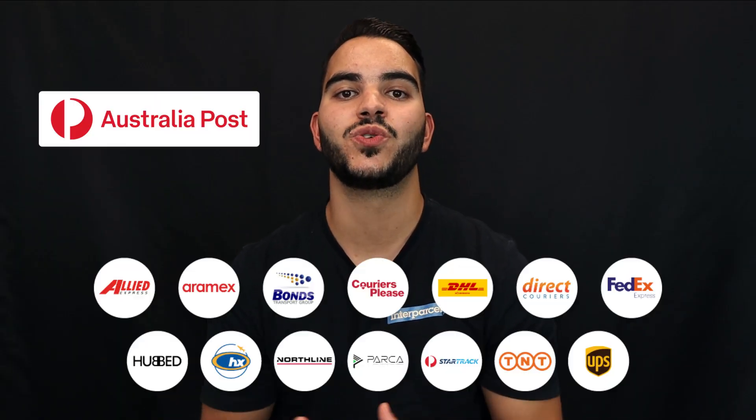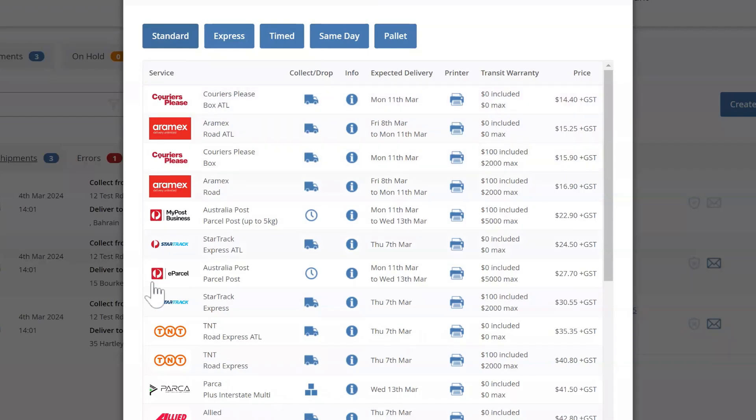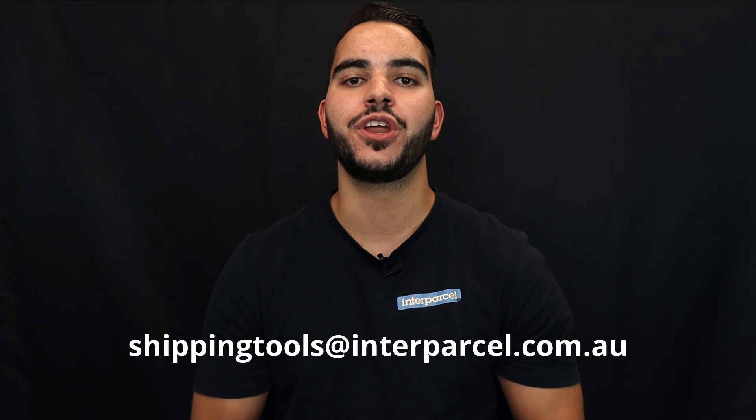When you sign up with us, you can compare your Australia Post pricing with Australia's largest choice of courier services. You no longer need to log into different platforms to compare prices or fulfil orders with different services — you can bring it all in one place and centralise your fulfilment using Interparcel. If you believe this will bring value to your business, we invite you to experience it firsthand with our free trial. For any inquiries, you can email us at shippingtools@interparcel.com.au and me and my team of shipping experts will be happy to answer any questions you may have.